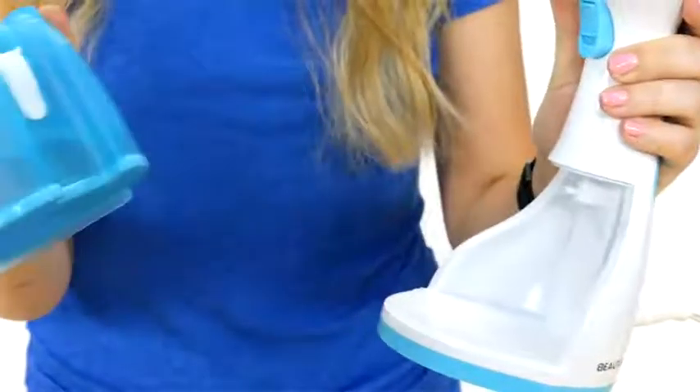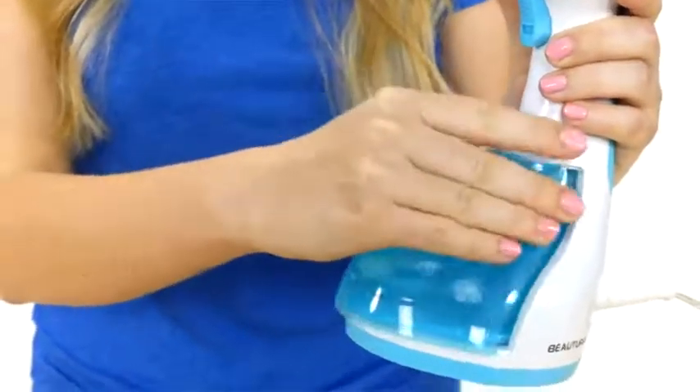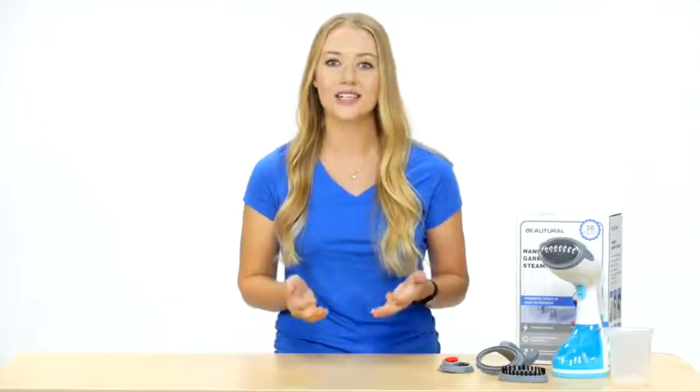The easy fill water tank offers 260 milliliters of space, which provides 15 minutes of continuous steaming. The water tank is also detachable.